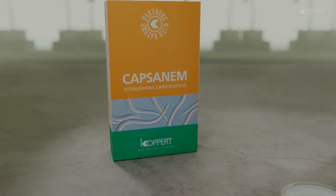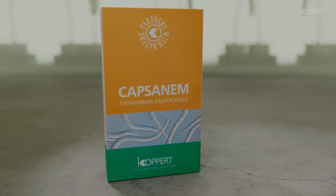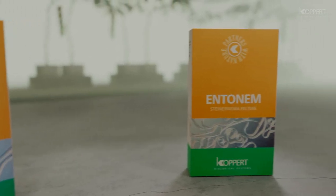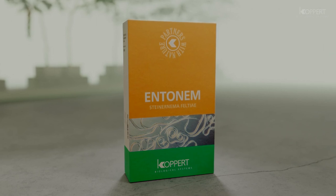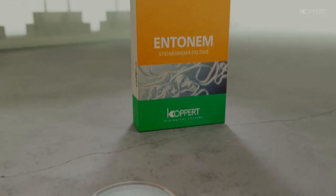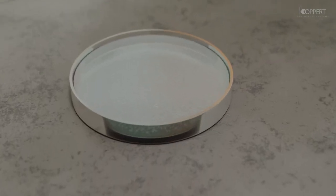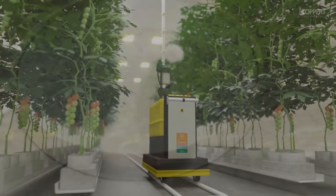Capsinem and Entenem are Koppert products containing the entomopathogenic nematodes Steinernema carpocapsae and Steinernema feltii, which effectively control not only soil-borne pest insects but also foliage-feeding caterpillars. The packaged nematodes are in their active infective juvenile stage and are simply re-suspended in water before being applied as a spray.